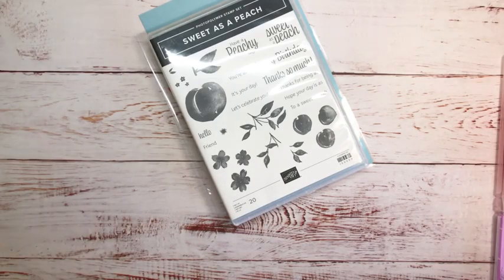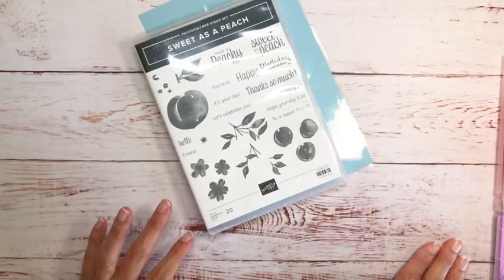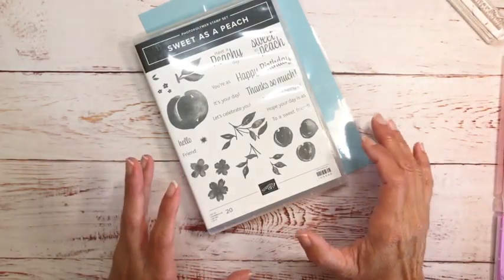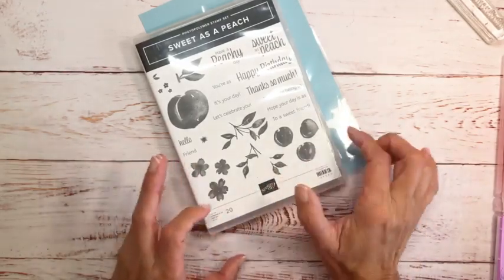So today I wanted to do something a little summery still. The calendar still says it's summer. The two places I hang out, Yuma and South Texas, still summer. It was really, really nice yesterday — actually there was a football game and we were sitting outside, it was really, really nice. Summer is definitely still here. So I pulled out what I'm pretty sure is my favorite bundle or suite in the annual catalog: Sweet as a Peach.